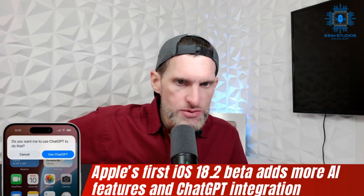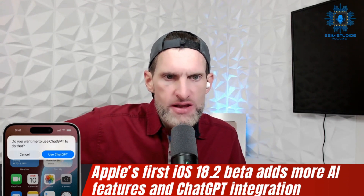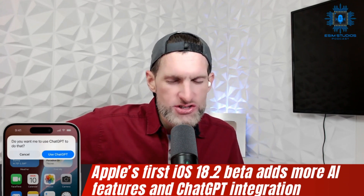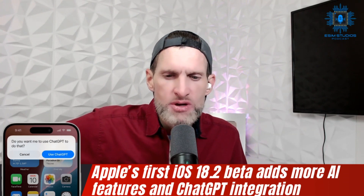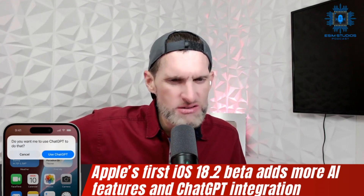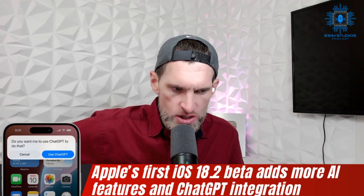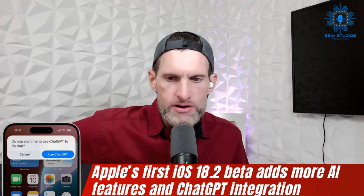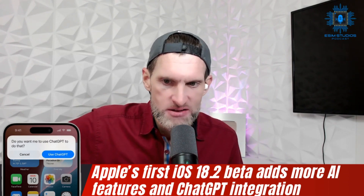Apple has released the first developer beta of iOS 18.2, introducing enhanced AI features including ChatGPT integration and image generation tools. It looks kind of cool from videos I've seen online, but if that's all it does, the Pixel does way more and Samsung does way more. Apple is just barely getting their toes in the water while Samsung and Google are doing back dives off an Olympic board. Apple is way behind, but this is the start of their AI.